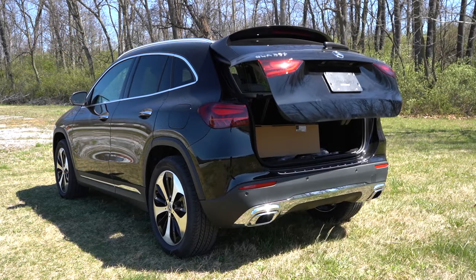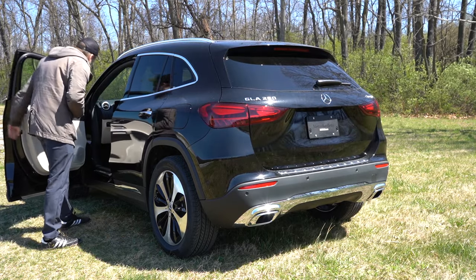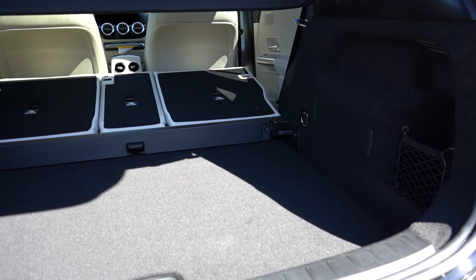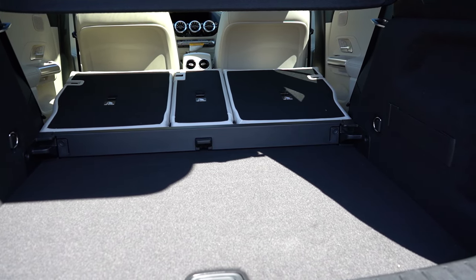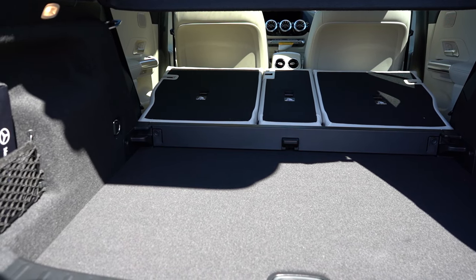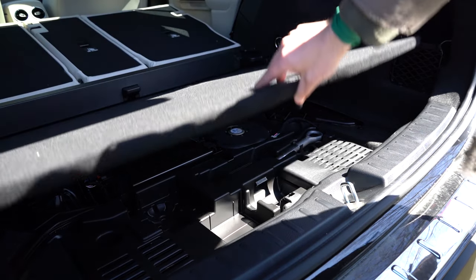Around back at the liftgate: a manual liftgate is standard, but a power liftgate is available — operable via the key fob, a button on the liftgate itself, or a button on the driver's door. Cargo capacity is 19 cubic feet, expandable to 50.5 cubic feet with the 40/20/40 split-folding rear seats. Standard cargo features include a cargo cover, cargo lighting, chrome tie-down anchors, side net pockets, an elastic strap, grocery bag hooks, a 12-volt outlet, and in-floor storage under the cargo floor.